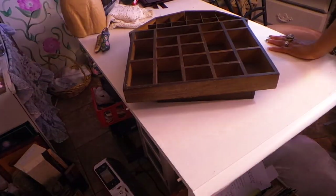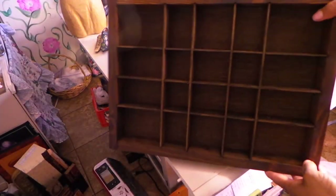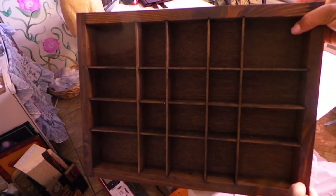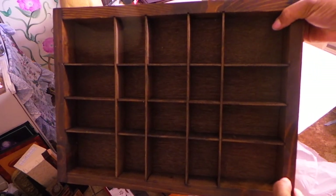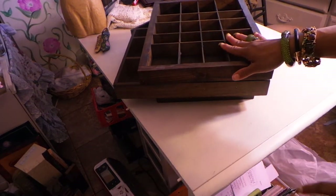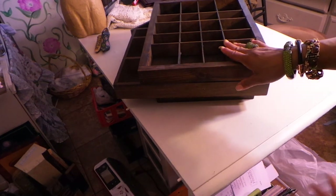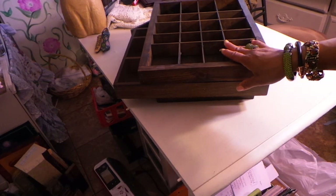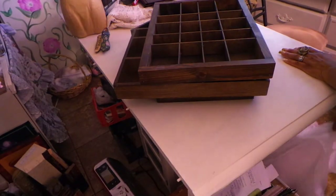When I saw that price, here's the other one. When I saw the price, I couldn't help myself - I had to buy them all. Two dollars a piece. Tim Holtz has these types of cabinets and he'll charge 15 to 20 dollars for his, and they're not even made this well. Absolutely love that.